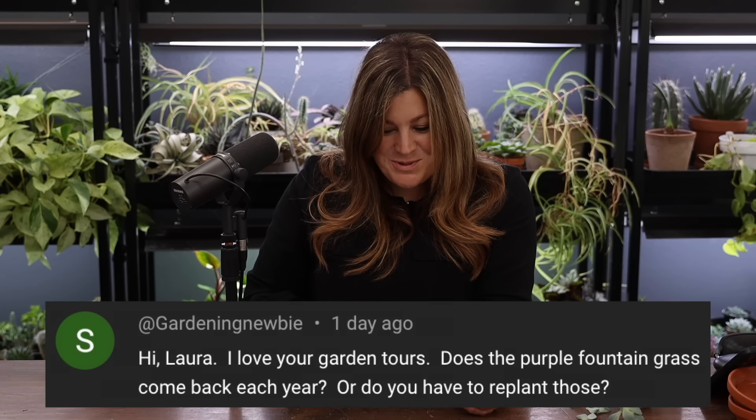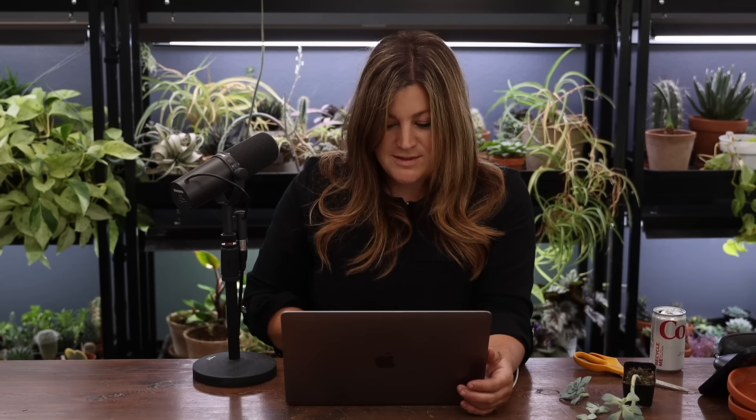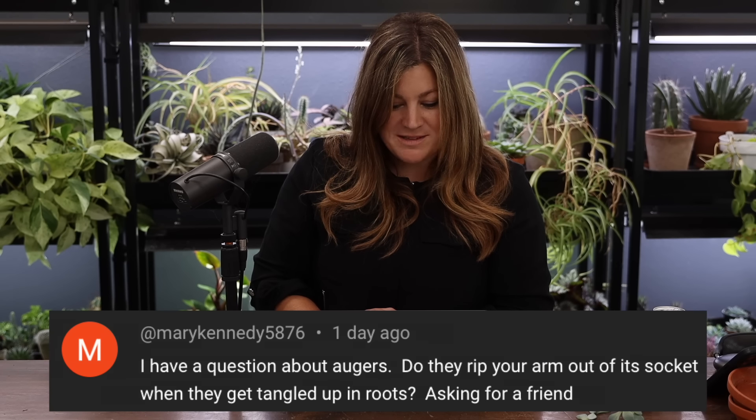A gardening newbie asked if purple fountain grass comes back each year. You do have to replant it — it's not perennial in colder zones. It just blows my mind that nobody has come up with a perennial version that looks like that for colder zones. It's such a pretty grass, but maybe that's why we love it so much — it's unique.